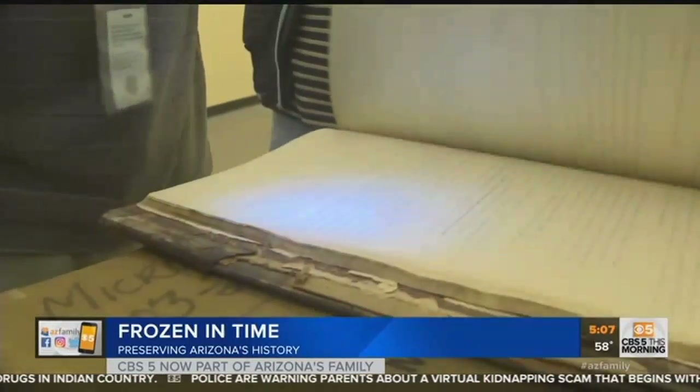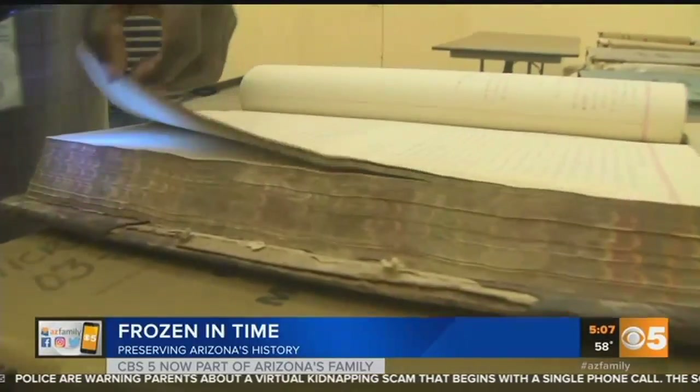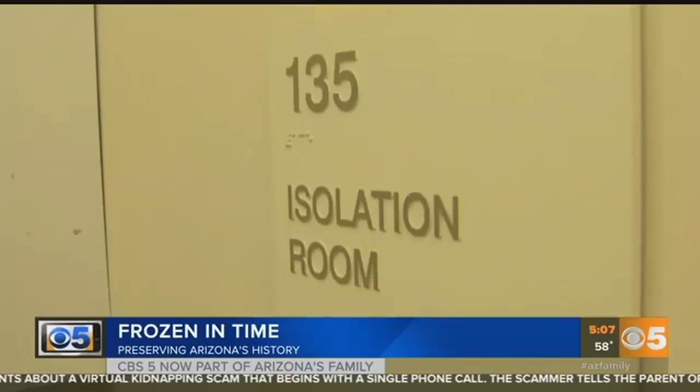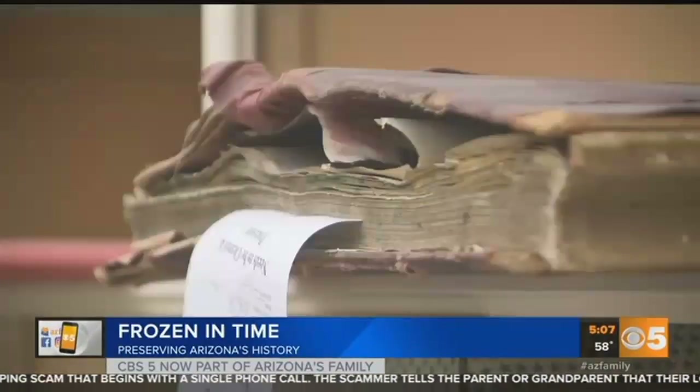Mold is there. Ben Hardison spots mold with a blacklight. He and Carlos Lopez then quarantine documents like they were zombies, so they don't infect or damage other materials that come here from around the state.